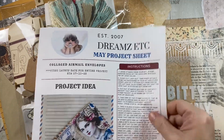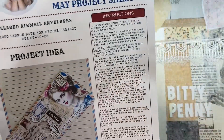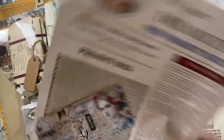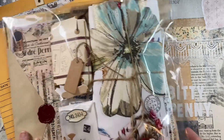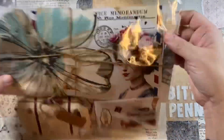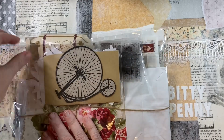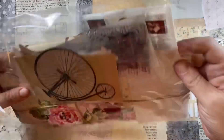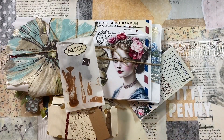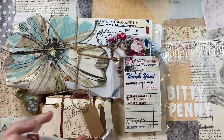This is the May Project Sheet and this is the May Box. I'm not sure if any of these are left in the shop or not, but the printables are always available. These kits come with a ton of goodies, and then there's always a digital printable kit that comes with it too. The digital printable kit you can purchase separately — you don't have to purchase the subscription box for it.